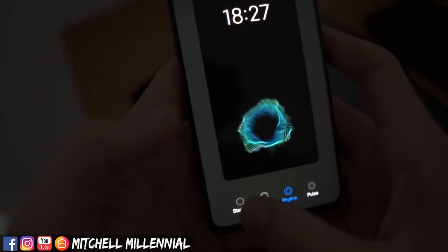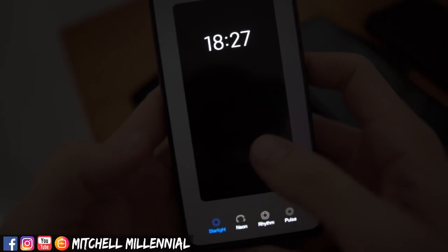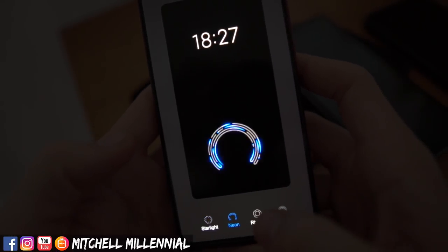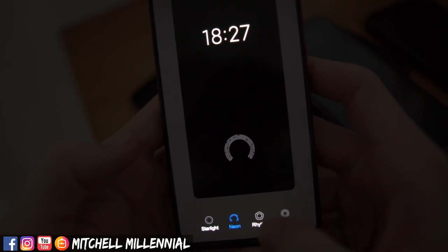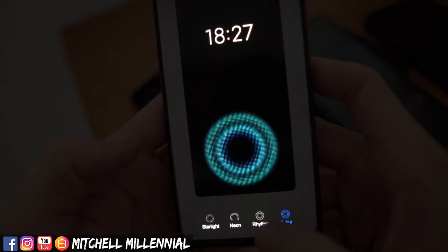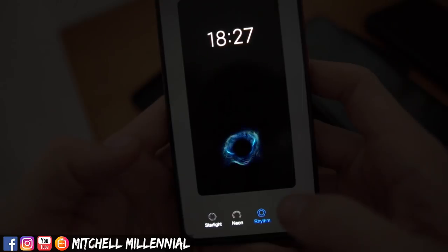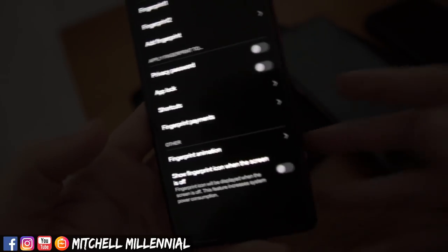Does it have UFS? The K20 Pro does not have UFS 3.1 storage. Please show the fingerprint scanner animations and pop-up camera sound. The pop-up camera sound — I believe you can do different sounds with it. For fingerprint animations, I'll just show you what they look like over this video.